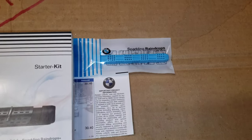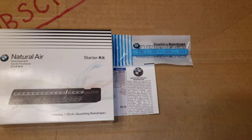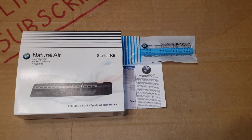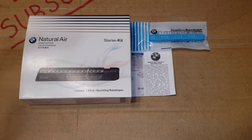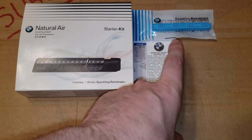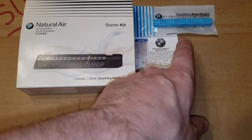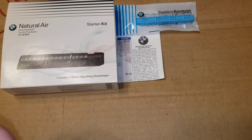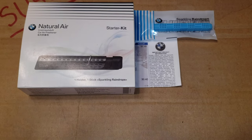If you look over here, I do have the sparkling raindrops that I selected for my air freshener refill kits. What I've been finding out, as I look at the reviews, is that a lot of companies out there offshore are copying these and trying to sell you an authentic-looking fake BMW refill kit, claiming that they're authentic.